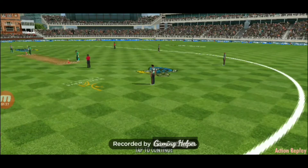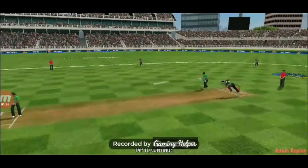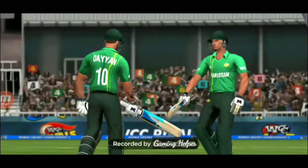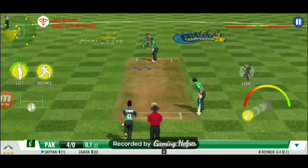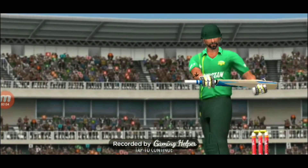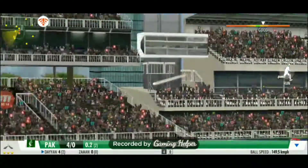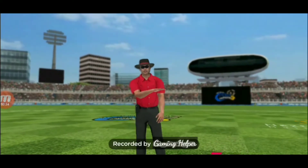That's a cracking way to get off the mark. Unplayable, well contained — a smart effort by the bowler. Smashed! And that's for using his feet superbly. What a lovely shot.